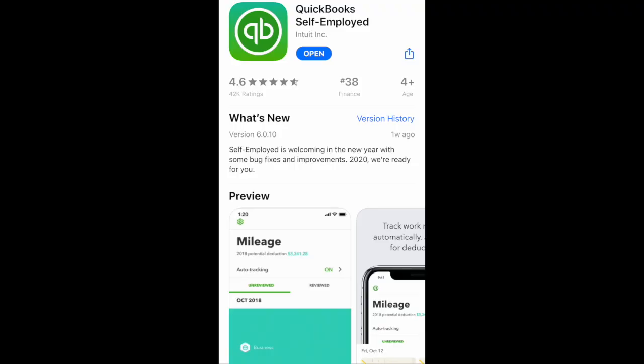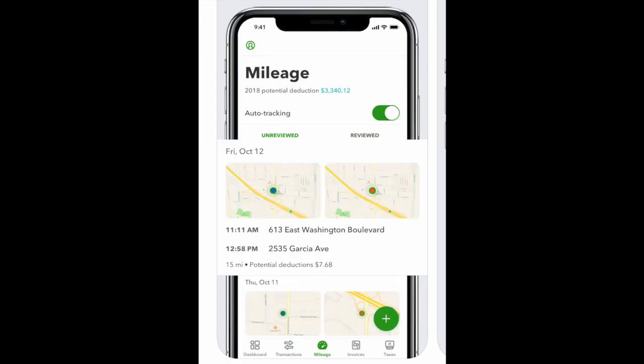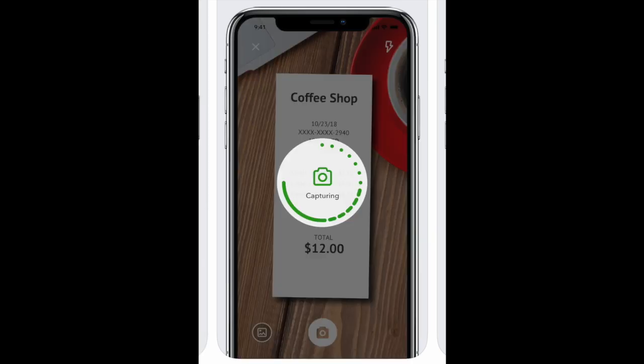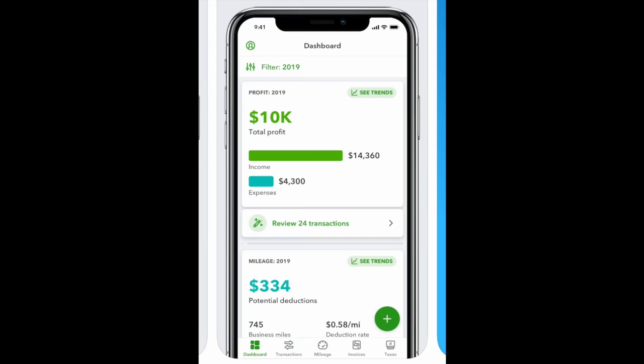The last app is QuickBooks Self-Employed. Primarily known as a bookkeeping app, QuickBooks Self-Employed also has a very good mileage tracker. You can set it to automatically track your mileage and then categorize each trip as business or personal. QuickBooks Self-Employed is comprehensive — it does the best job of syncing with banks, monitoring expenses, and automating bookkeeping.